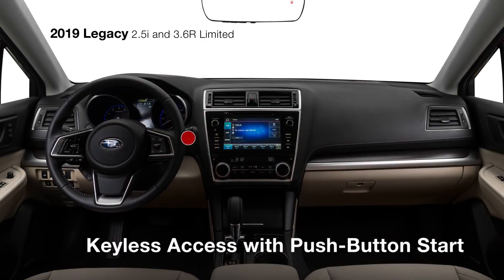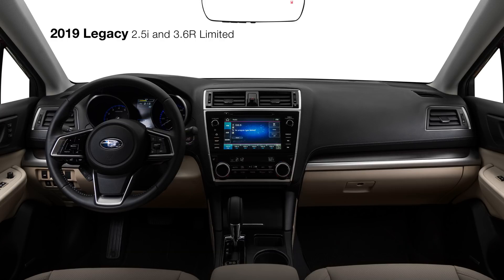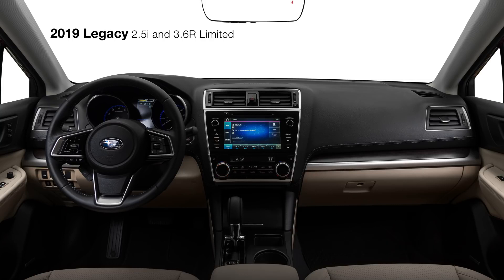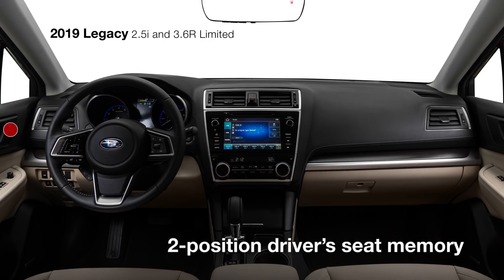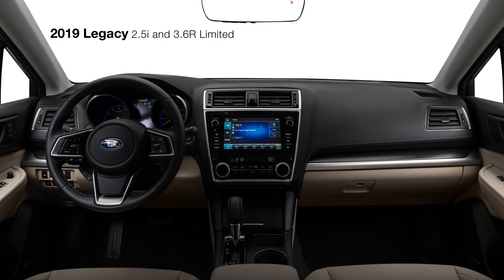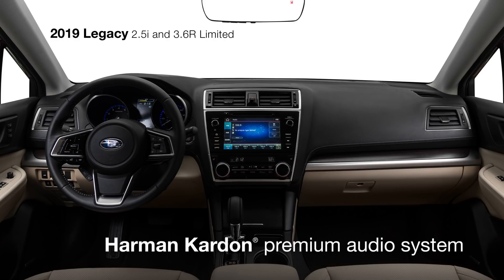Keyless access with push-button start makes it easy to enter the cabin of the Legacy, where you'll find rewarding amenities like leather-trimmed seating, dual-zone climate control, power-adjustable driver's and front passenger seat with two-position driver's seat memory, and heated front and rear seats. The standard Harman Kardon Premium Audio system features a 576-watt equivalent amplifier and 12 speakers.